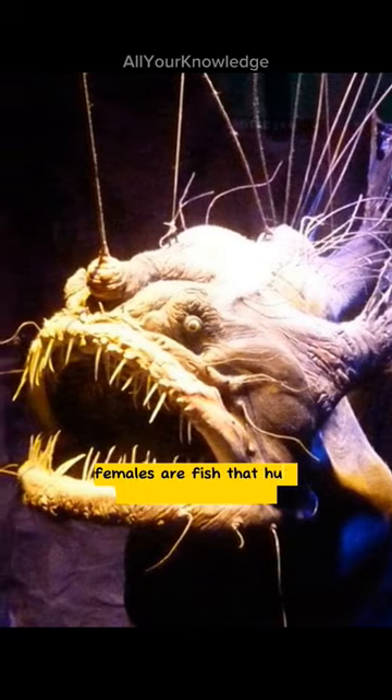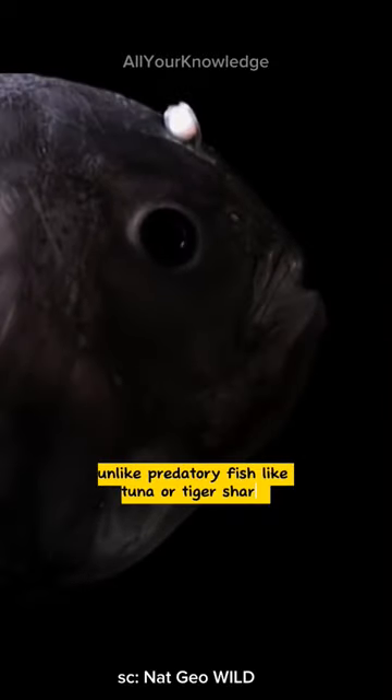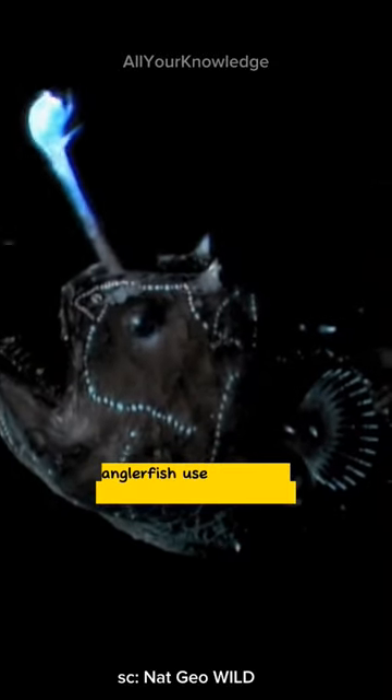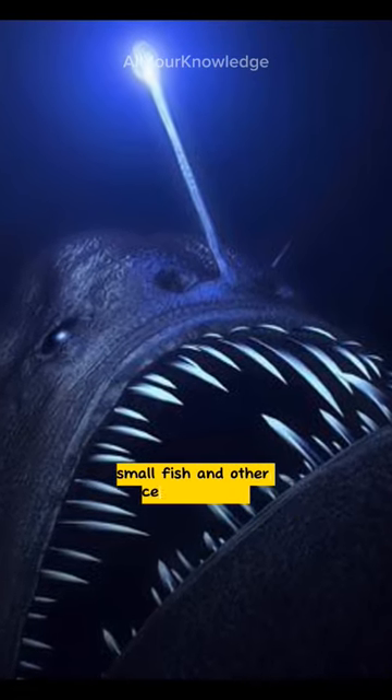Females are the fish that hunt other fish by fishing. Unlike predatory fish like tuna or tiger sharks, anglerfish use their own fishing lures to draw squid, small fish, and other cephalopods in.